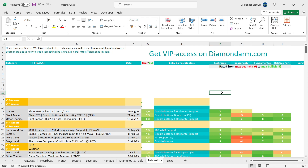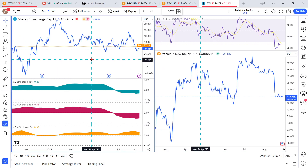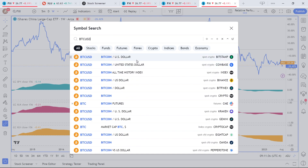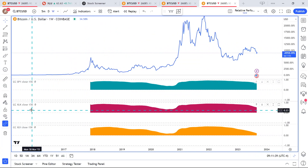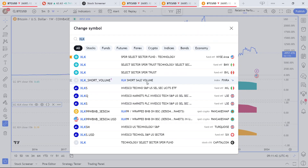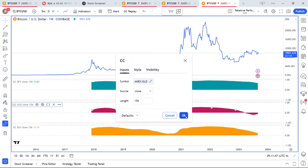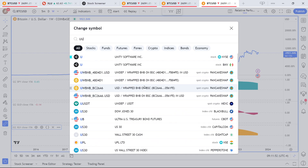I usually skip over the fundamentals when it comes to Bitcoin, so we'll go right to relative performance. We'll look at some correlations — Bitcoin USD on Coinbase — and compare it against GLD (gold) and the DXY/UUP, the dollar index.